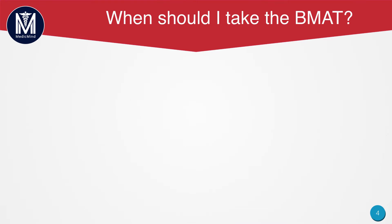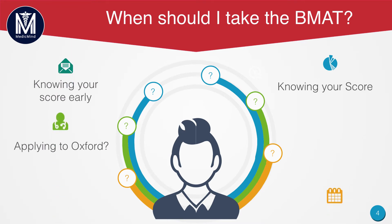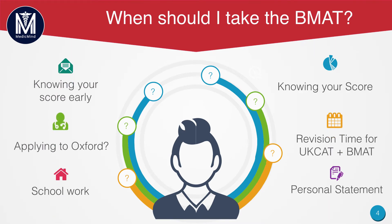Now let's look at when you should take your BMAT. There are lots of different factors to consider. First, let's look at the advantages of doing the September test. You will know your score earlier — this is a benefit because if the BMAT goes badly, you can just apply to one or none at all. It also doesn't affect your schoolwork. With the way A levels have changed, you have a hard A2 year, so you need to be prepared to focus from the get go.